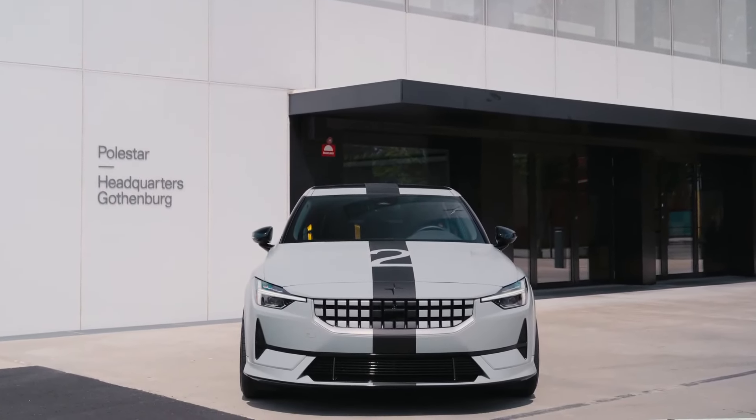Going now to Goodwood Festival of Speed and having the concept BST there — using one of our most sporty cars, the roadster, to exhibit and communicate the BST idea — is exactly what that concept is all about.